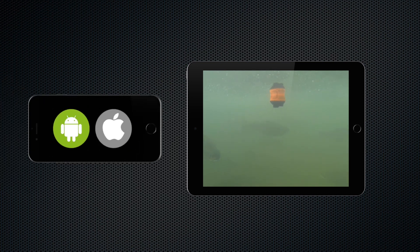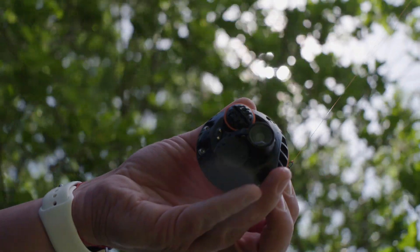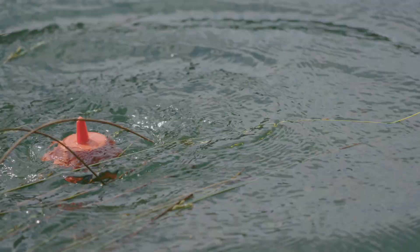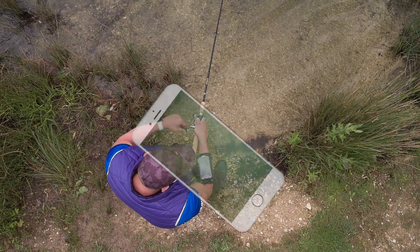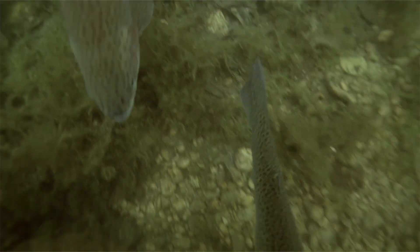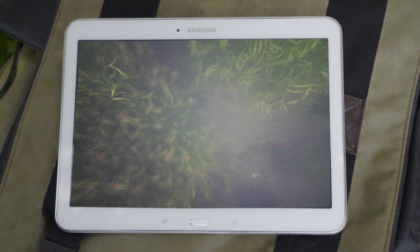Watch live on your tablet or phone as you search for fish. A quality wide-angle lens captures everything — no more guessing. Find the perfect fishing features. Stream live pictures directly to your screen, giving you a unique fisheye view. Record the action and play it back on your mobile device.